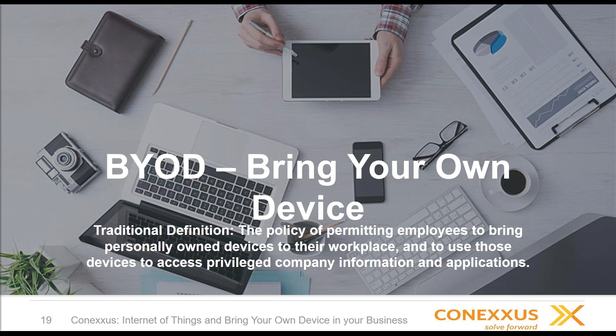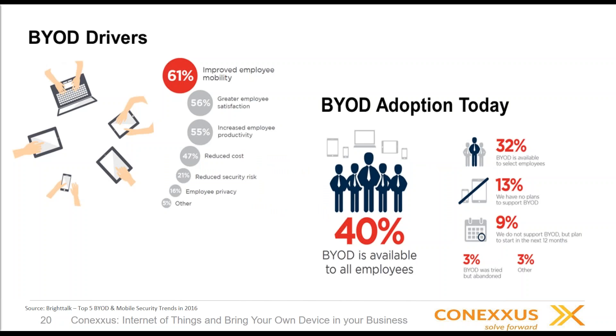Reports show improved productivity with employees using their own devices — you're a Mac person or an iPhone person or an Android person. It used to be you carried two phones and had a separate work laptop. Maybe you travel a lot and you've got your personal laptop and your work laptop — back when you had two phones and had to find a payphone. But now we've got to adopt it. It's there.